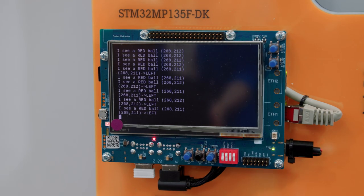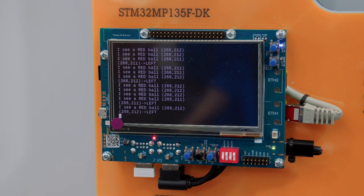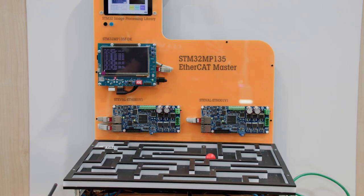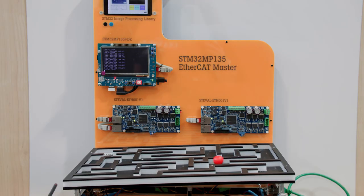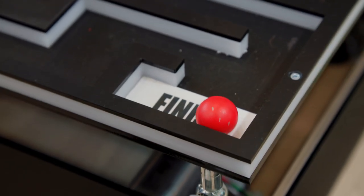Our newly released STM32 MP13 features many wireless and wired connectivity options. Its dual gigabit Ethernet enables ring topology design, allowing redundant device connections. And finally, the series is qualified to an industrial grade with up to 125°C max junction temperature — perfectly adapted for factory automation.